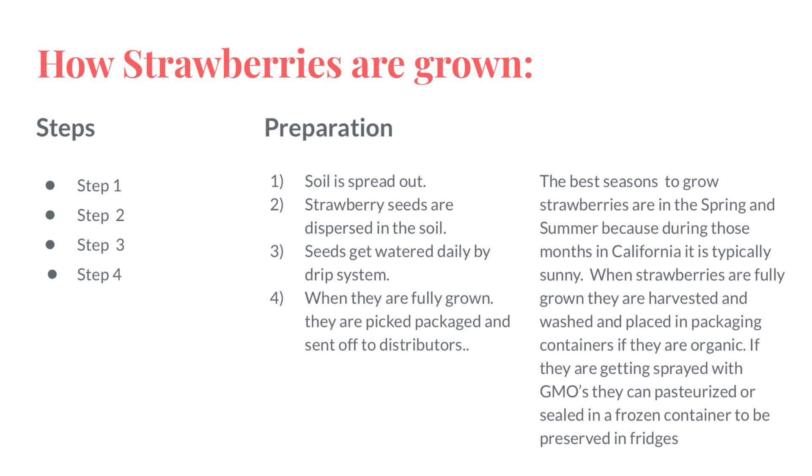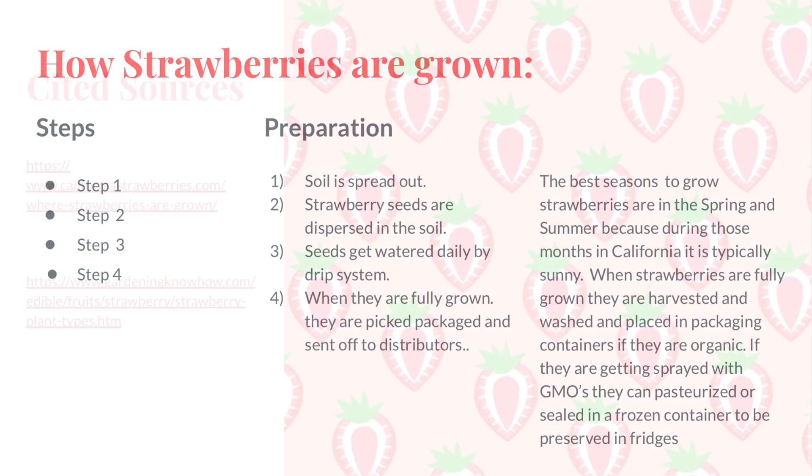The best seasons to grow strawberries are in the spring and summer, because during those months in California it is typically the most sunny. When strawberries are fully grown, they are harvested, washed, and placed in packaging containers if they are organic. If they're getting sprayed with GMOs, they can be pasteurized or sealed in a frozen container to be preserved in fridges.